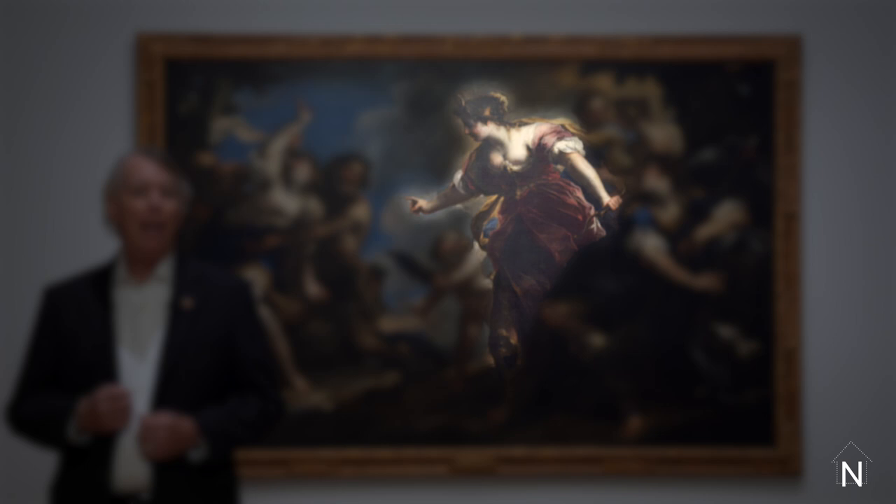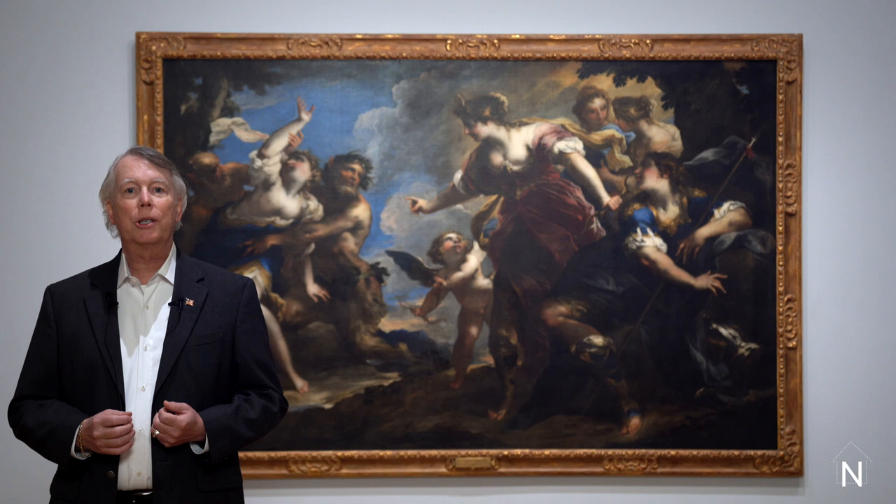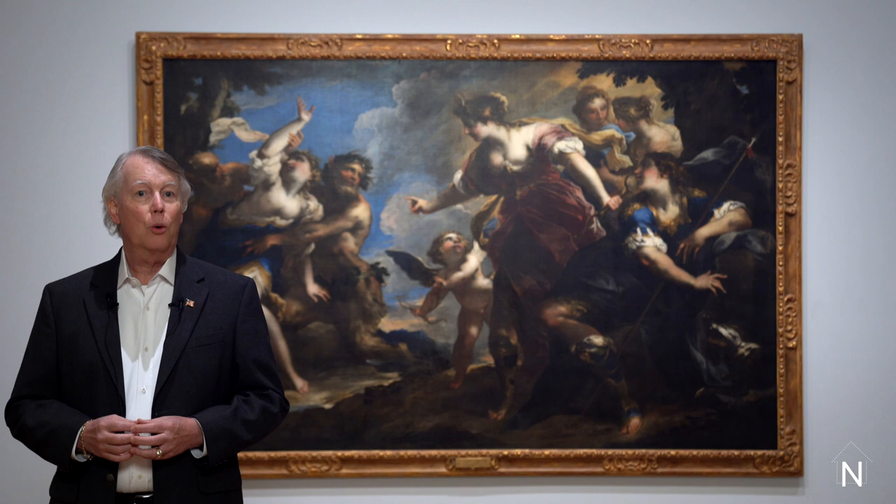Our eyes are immediately drawn to the dominant figure of a woman in the center of the painting. As identified in the title of the painting, she is Diana, Roman goddess of the hunt. You can see that she holds a bow in her left hand and on her head she wears a tiara topped with a crescent moon, which is her symbol. Although primarily associated with hunting, Diana was also revered as the goddess of the woods, children and childbirth, fidelity, chastity, the moon, and wild animals.